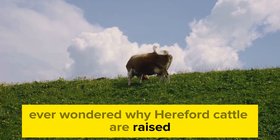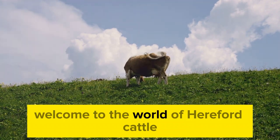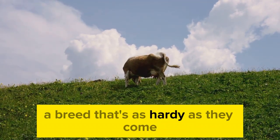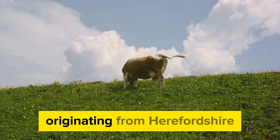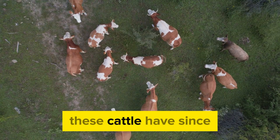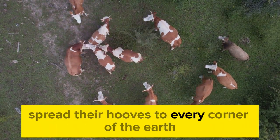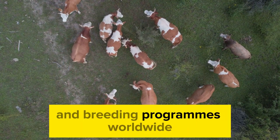Ever wondered why Hereford cattle are raised? Well, we're about to dive deep into that today. Welcome to the world of Hereford cattle, a breed that's as hardy as they come and adored by farmers around the globe. Originating from Herefordshire, England, in the mid-18th century, these cattle have since spread their hooves to every corner of the earth, contributing significantly to beef production and breeding programs worldwide.